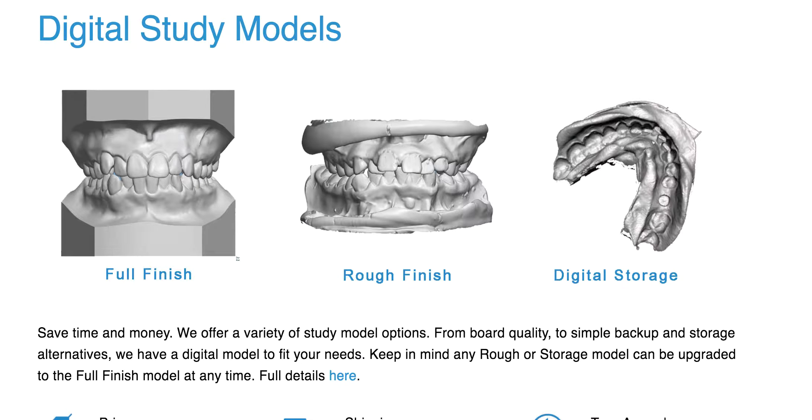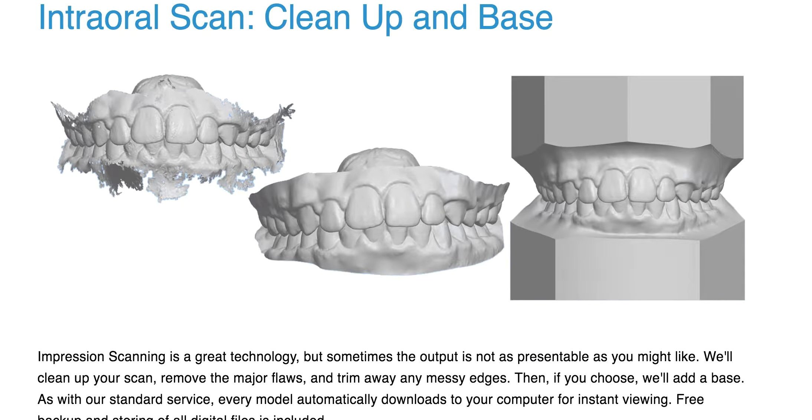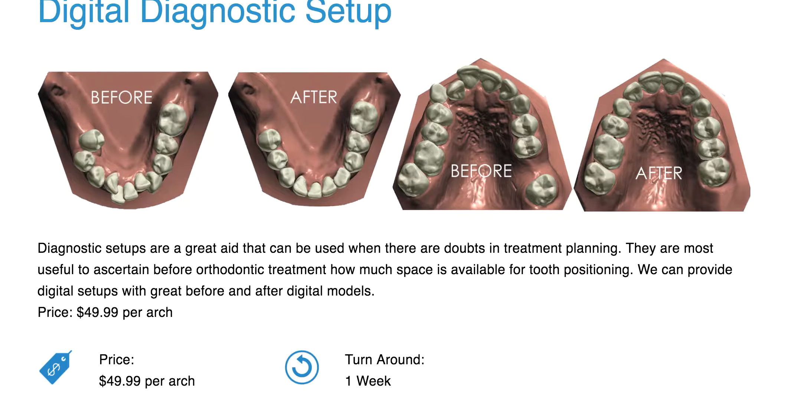They also offer digital study models — that's more for orthodontists, I think. For intraoral scans, if you have a Trios or iTero or something and need to mount them and make them look nice for digital study models, they charge you for that cleanup. They also have a digital diagnostic setup — let's say you have a patient and you want to show them what it's going to look like, kind of similar to the Invisalign ClinCheck situation, but for another aligner company or a bracketing IDB situation. They're going to show you what it's going to look like.